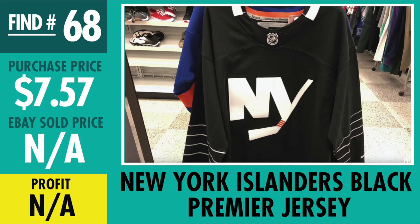Find number 68, New York Islanders Black Premier Jersey. Only paid $7.57. Most of them are selling for about $49 to $59 range, some people have sold them for $34 to $39. I'm staying patient with it — I have it priced at $59, just waiting for a good offer.